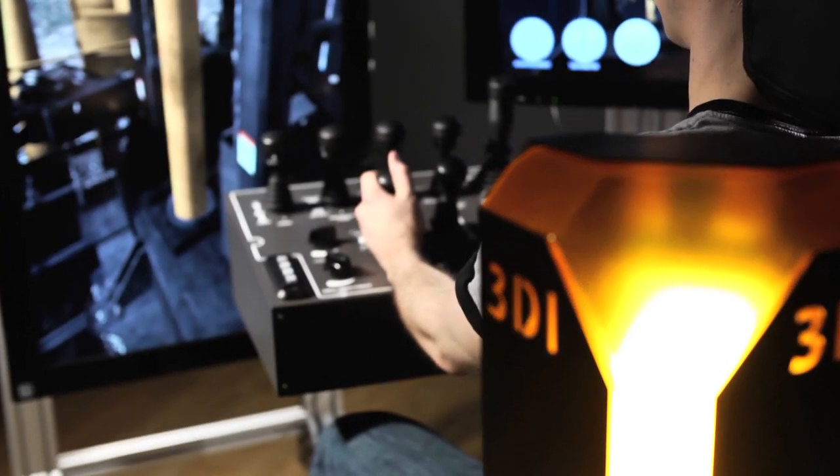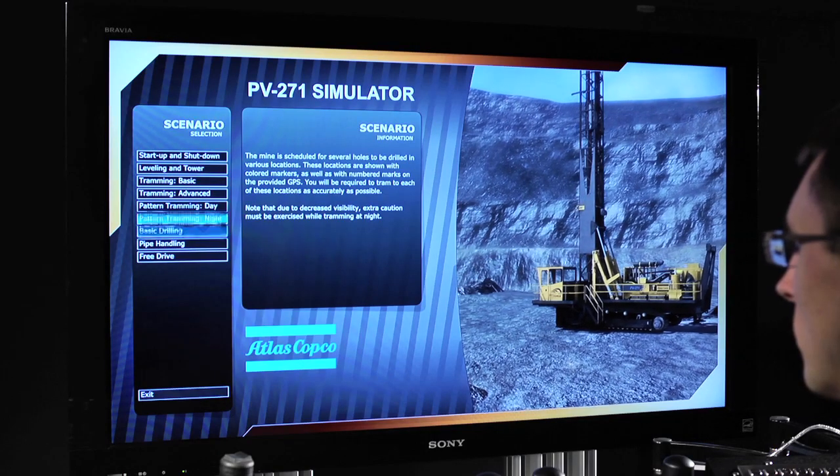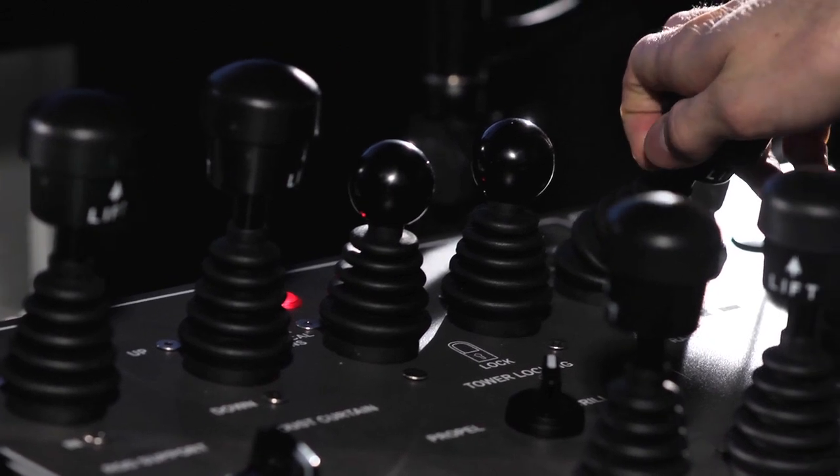The Atlas Copco Blasthole Drill Simulator provides a whole new level of visual and physical fidelity, closing the gap between the training experience and the real world experience to an unprecedented degree.